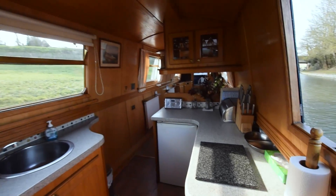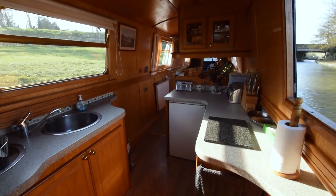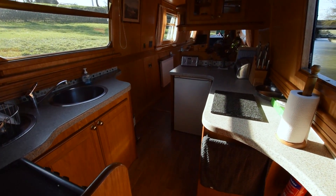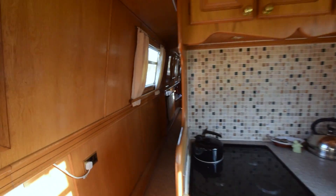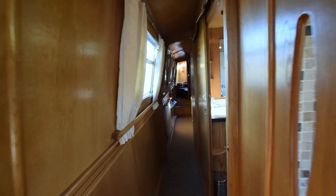There's a nice side hatch here — it's a very light boat with big windows. There are six hopper-opening bus-style windows on board and four portholes towards the stern.